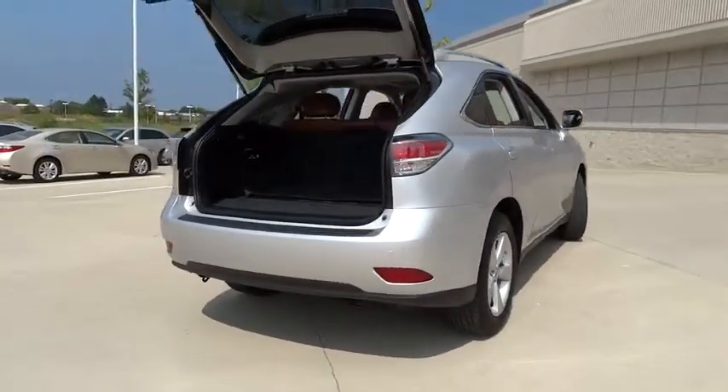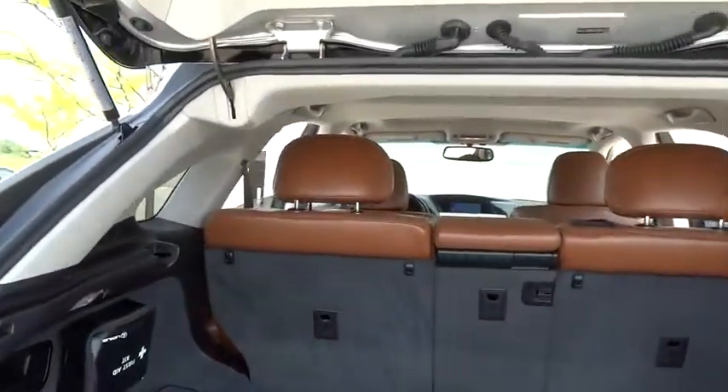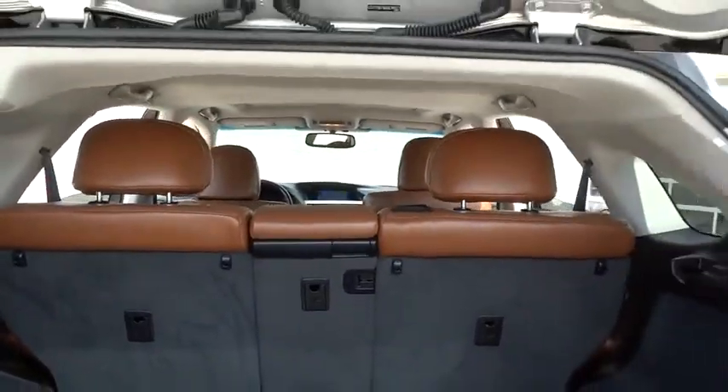All-wheel drive, keyless entry, stability control, traction control, anti-lock braking system, steering wheel audio controls, power lift gate.